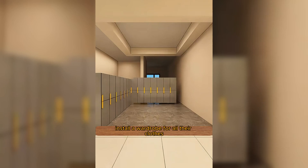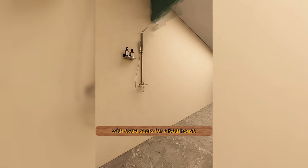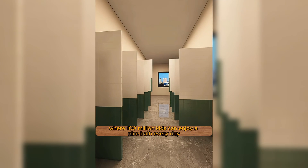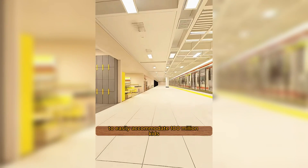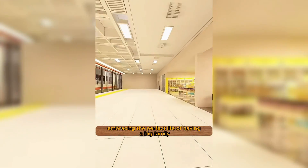Install a wardrobe for all their clothes and add a shower on the left wall. Turn it into a bathing area with extra seats for a bathhouse where 100 million kids can enjoy a nice bath every day. Decorate the house this way to easily accommodate 100 million kids, embracing the perfect life of having a big family.